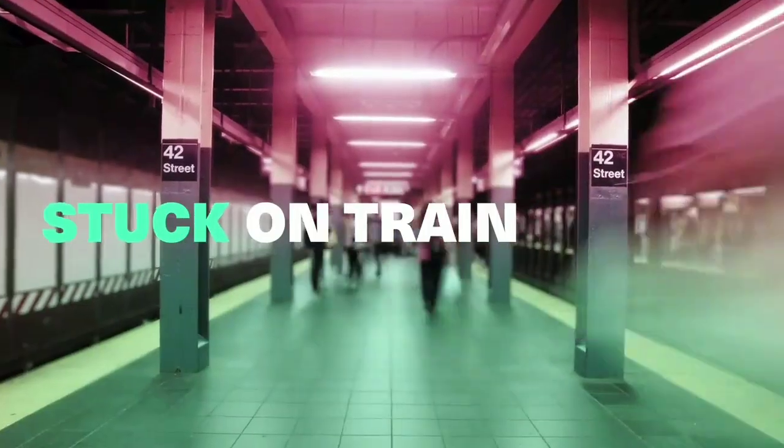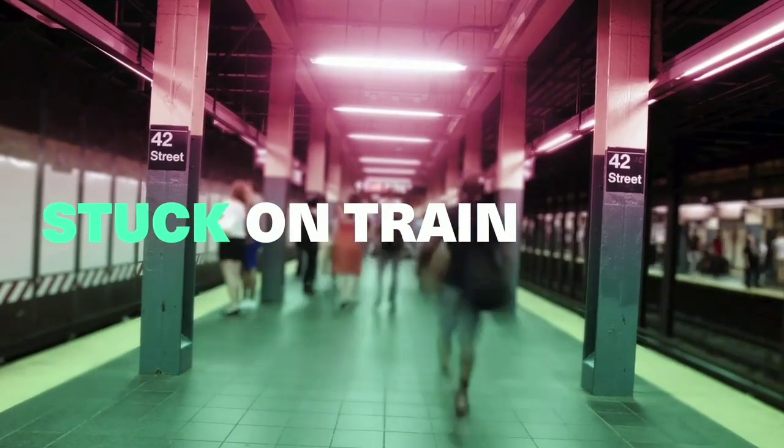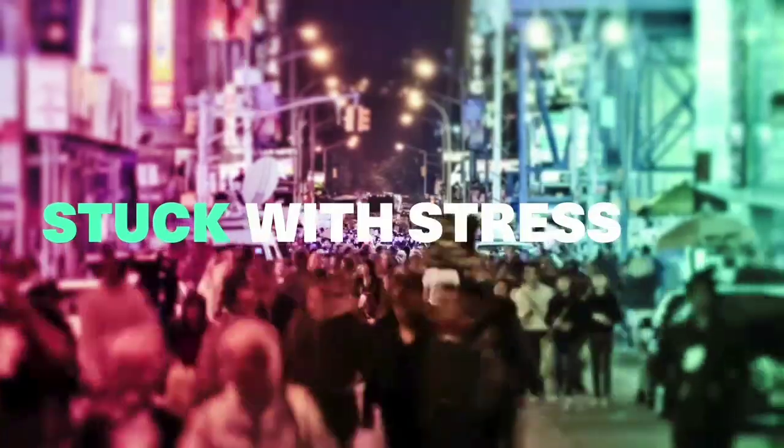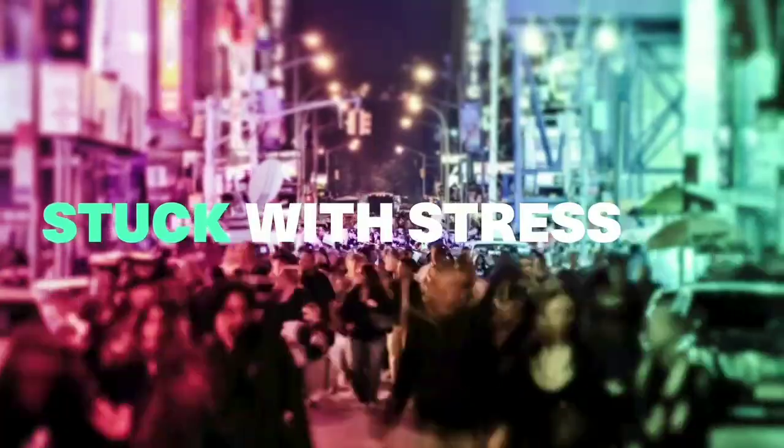Hello guys! Did you ever get stuck in traffic or stuck on a train? Frustrated of a boring route or frustrated of waiting for transportation? Now it's time to say no more to stress.